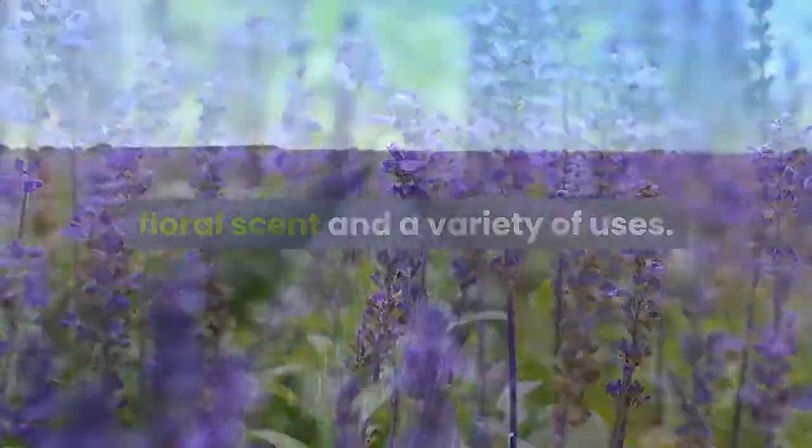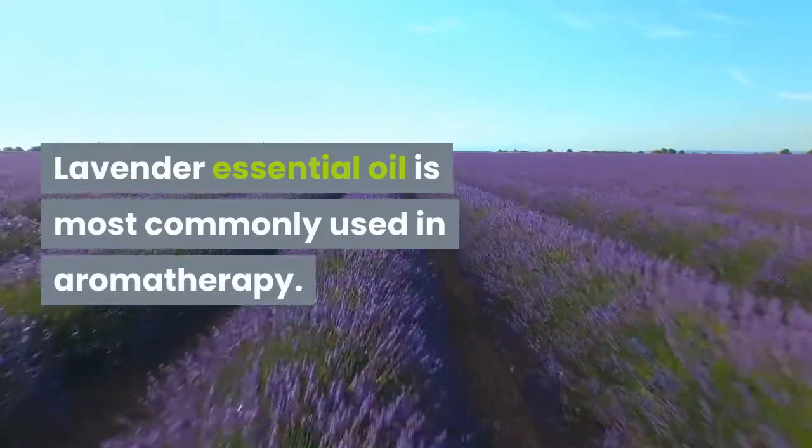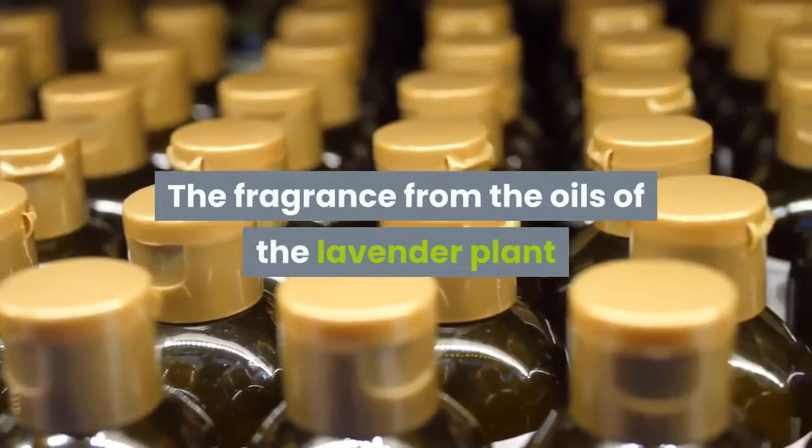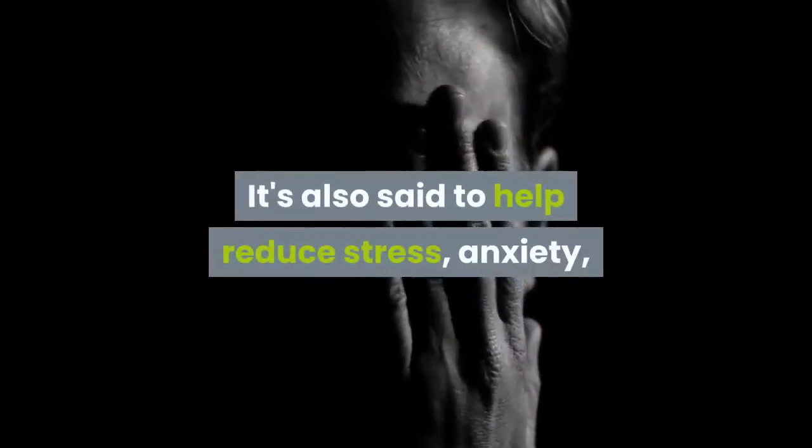Lavender essential oil is most commonly used in aromatherapy. The fragrance from the oils of the lavender plant is believed to help promote calmness and wellness. It's also said to help reduce stress, anxiety, and possibly even mild pain.